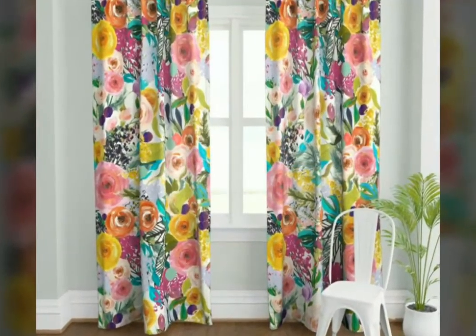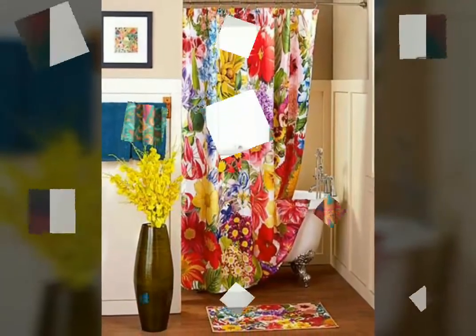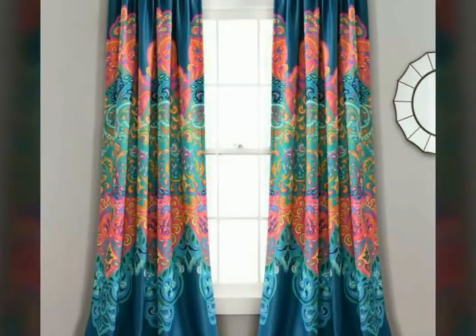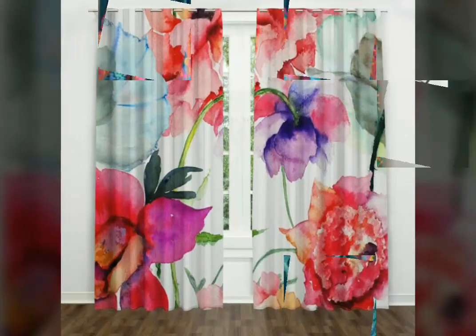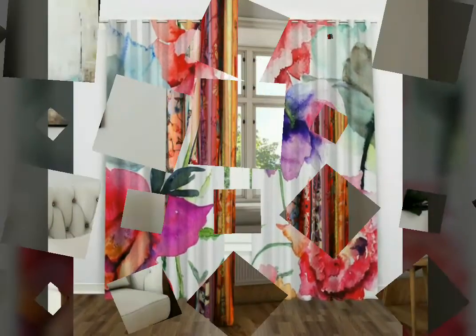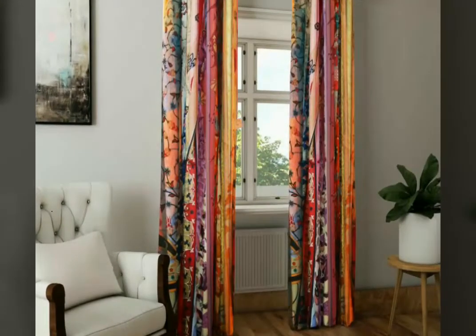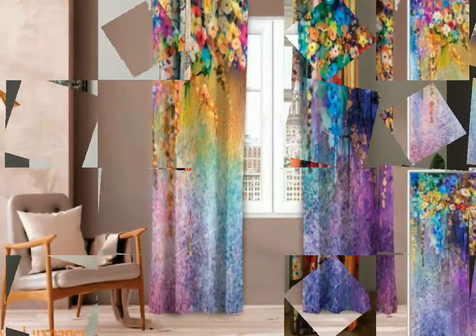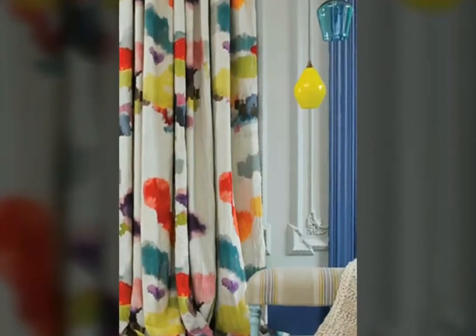You can find these curtain designs in multi-color also. As we know, multi-color attracts a lot, and I am sure that after using these types of printed curtains to decorate your rooms, your rooms will look more beautiful and attractive. Everyone must admire your room decoration and be inspired. So do use these types of curtains to decorate your rooms.